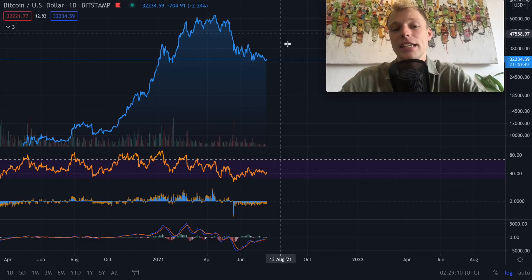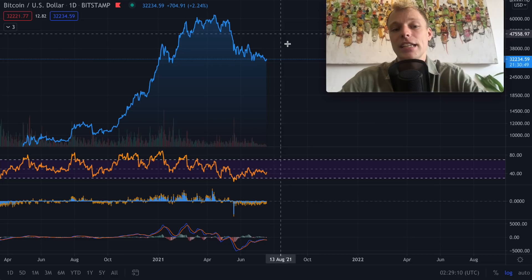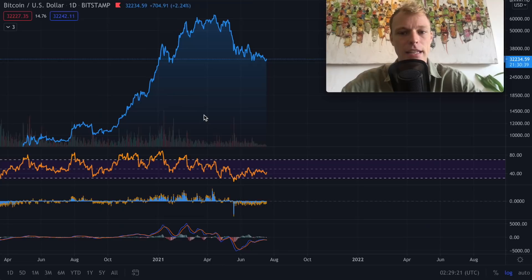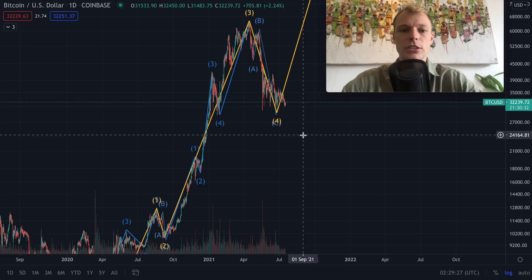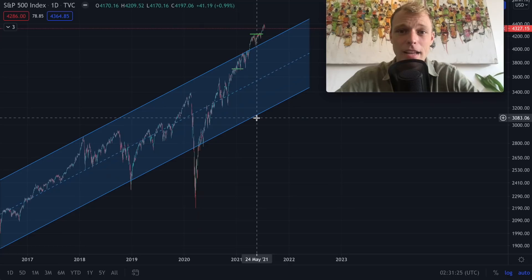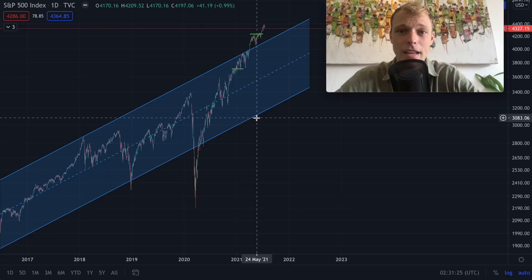Let's think about this for a second. If that bullish scenario plays out — we just finished the ABC correction and we're entering the fifth wave structure to the upside — how would that look relative to different markets and where do we have to be careful? Going back to the Elliott Wave count chart on the candle chart with the drawings, let's say we finished the ABC correction right here and we're going to enter the fifth wave to the upside.